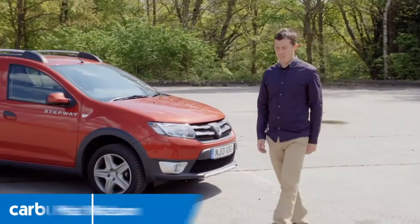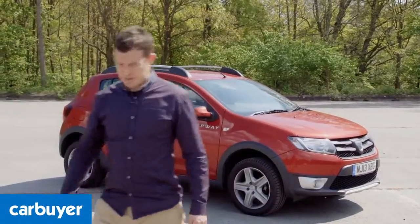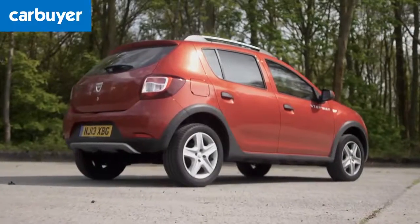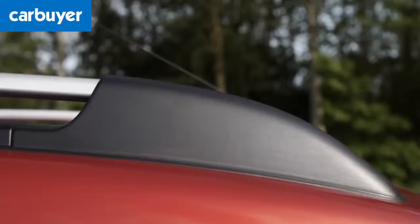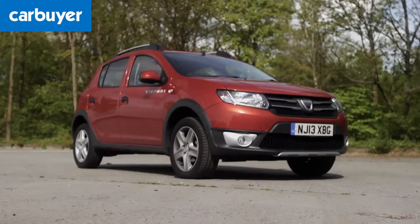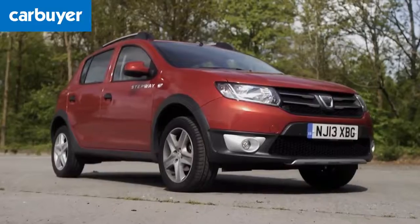This is the Dacia Sandero Stepway, essentially a normal Sandero that's a little bit taller, and for some people that will make it a better choice for a number of reasons. Firstly, there's the looks. It gets some fashionable urban accoutrements such as roof bars, rubbing strips, and beefier bumpers. But the best bit is the Sandero's boxy body doesn't look quite so boring when sat on jacked up suspension.